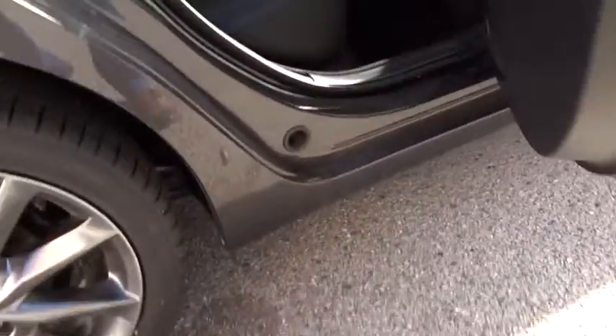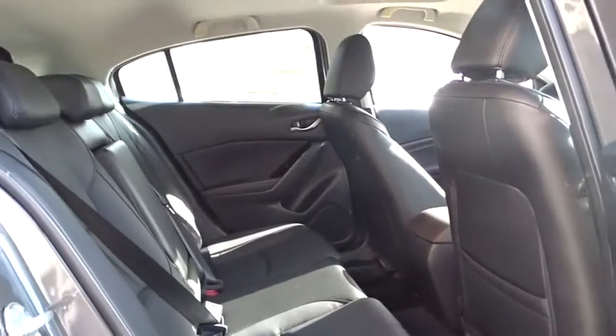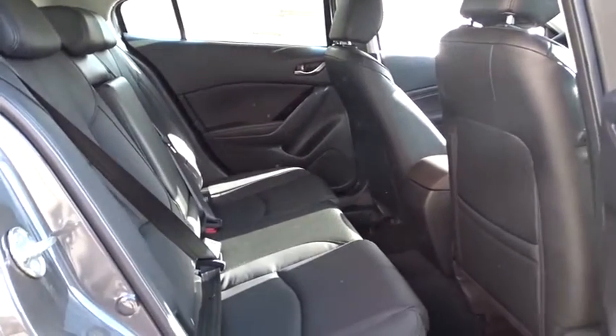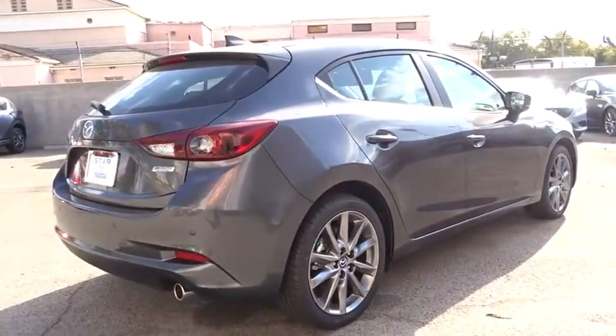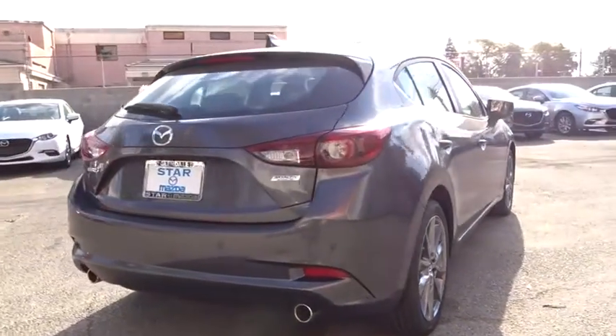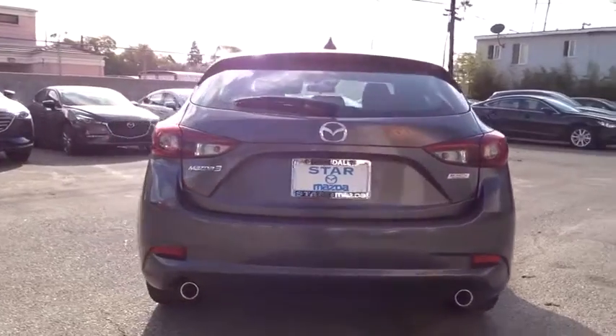Remote keyless entry, panic alarm, overhead console, tachometer, driver vanity mirror, front bucket seats, rear window wiper, tilt steering wheel, front reading lamps, passenger vanity mirror, push button start. Come see the car for yourself.